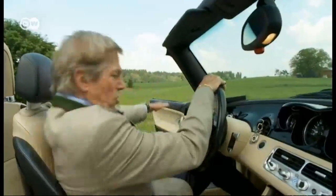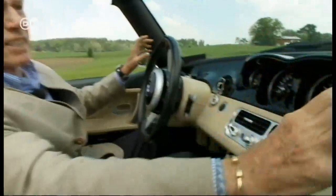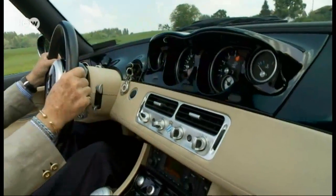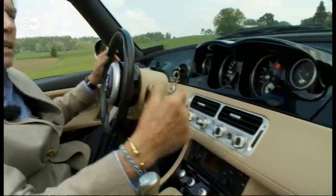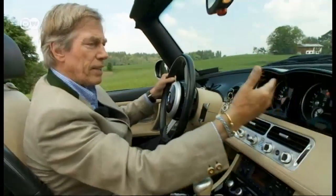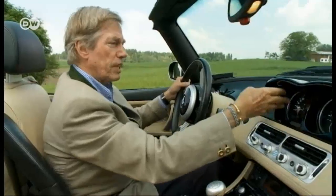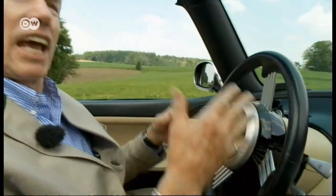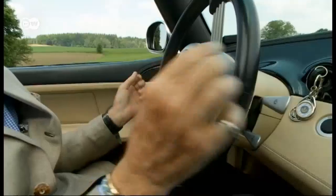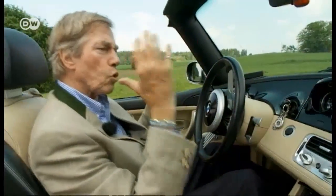As far as the interior is concerned, Leopold likes the combination of beige leather with piano black. The instruments in the middle recall those of a Mini and include a tachometer, a water temperature gauge, a speedometer, and a gas tank display. The steering wheel is marvelous, with its spokes and built-in airbag. The driver sits comfortably and has a good overview of the entire inside of the vehicle.